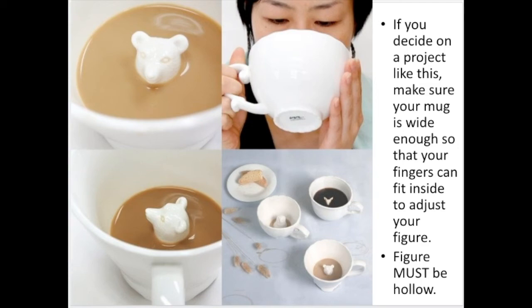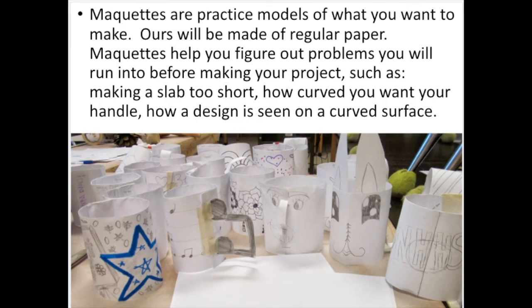What you guys will be doing is just designing your actual cups. If we were in class, you'd be making a paper version of this so that we'd be able to see how the paper wraps around our cup and how you have to sometimes move the cup around to see what's on one side versus the other. But for you guys, you're going to do a design that has both the front and the back of the cup. Maquettes — which are practice models of what you want to make — are a really helpful tool for any sculptural project, because they help you think about space and placement.